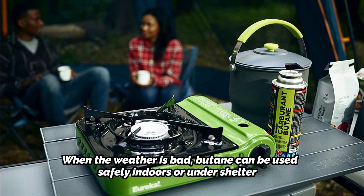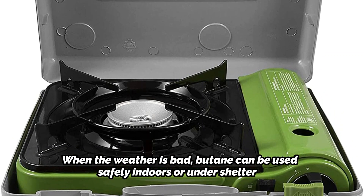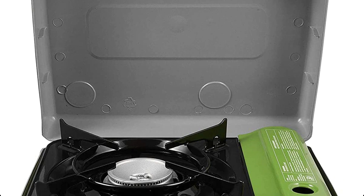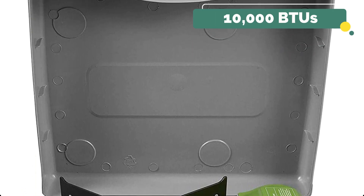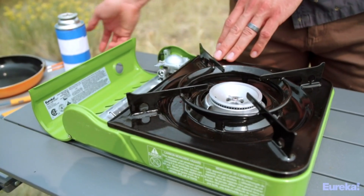The burner rests lower than the edge of the pan support for some wind protection, and the pan support has an enamel coating for simple cleanup. The temperature control has a built-in rotary ignition, and the burner can produce 10,000 BTUs. Although it isn't the quickest stove for boiling water, it offers superb simmer control.